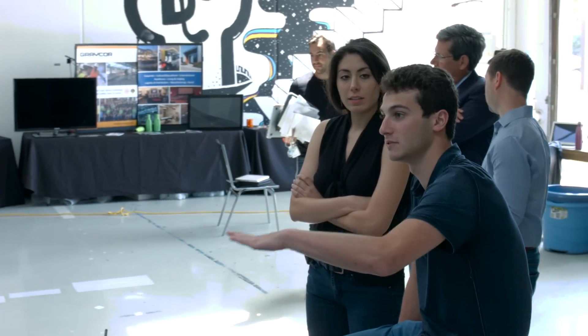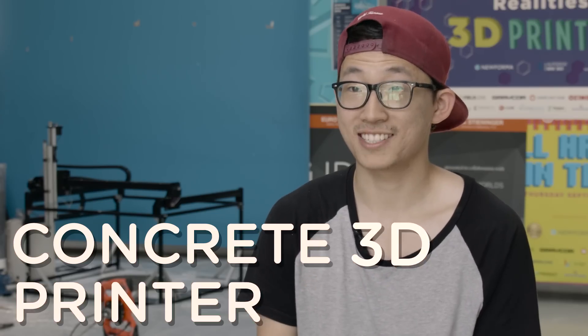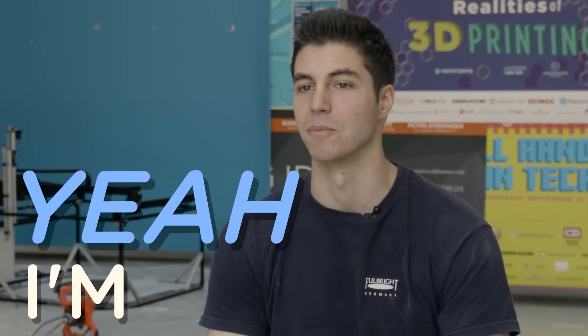Working with Built Worlds has been really exciting. Concrete 3D printer — oh my gosh, so amazing, so new, so creative. I received a report, so yeah, I'm in.